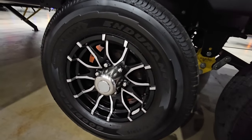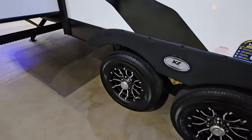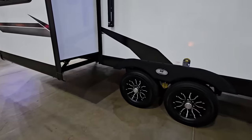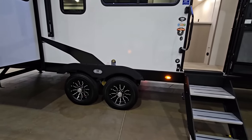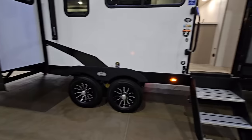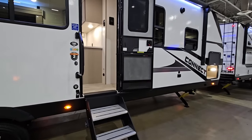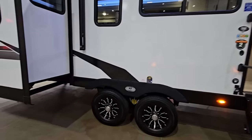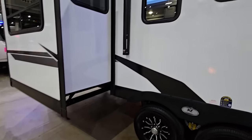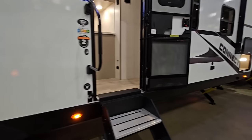I love the Goodyear Endurance tires as well — great job there. This sits on a BAL frame, which is a good frame. I think the whole thing is huck bolted together as opposed to welded, and I've heard a lot of really good things about BAL frames. If you have a BAL frame on your RV, leave a comment below — I'd love to know the pros and cons and your experiences with them. And rack and pinion slide outs. Let's take a look inside.